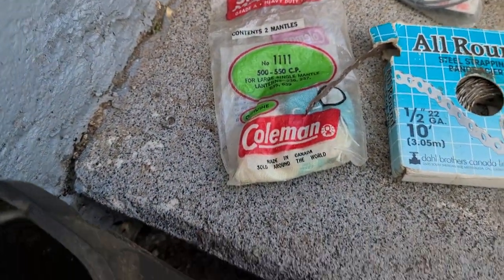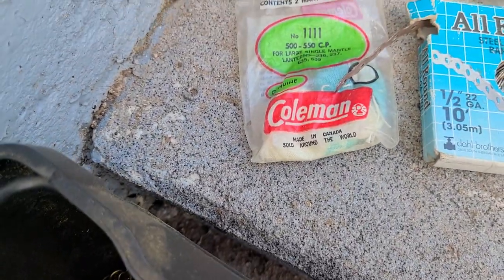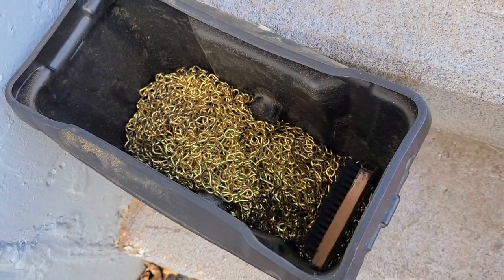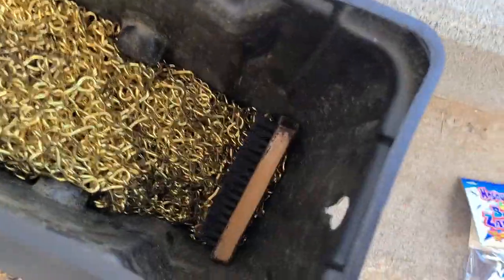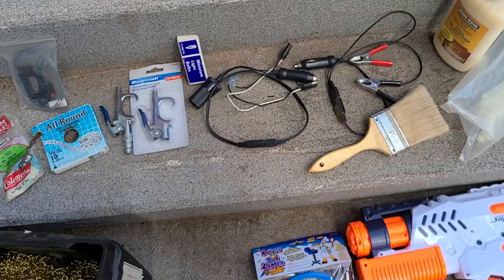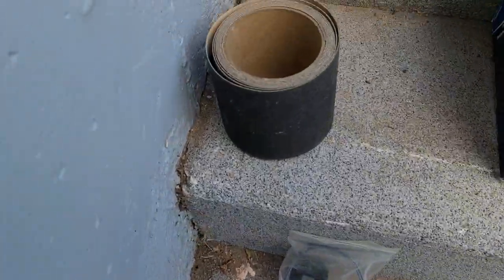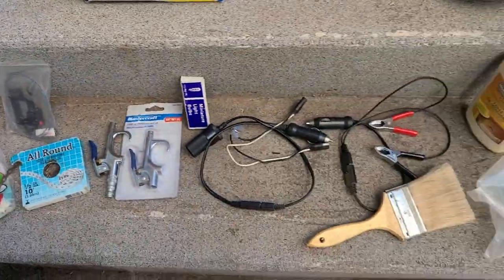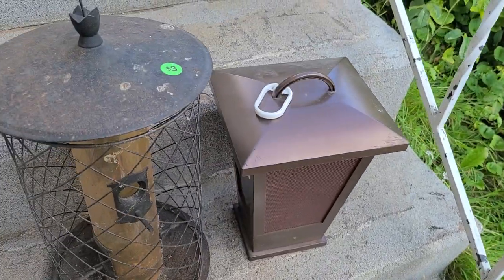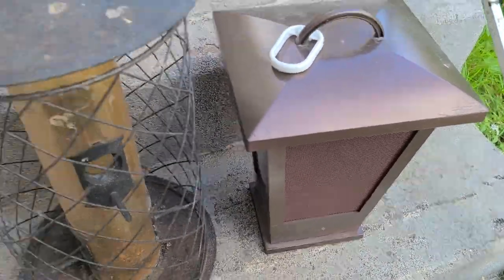Got some mantles for my lantern and then a bag — sorry, a box — of brass-colored chain. A little brush was stuck in the bottom of that. All those items, and this roll of sandpaper that came with it, were 20 bucks for that lot.